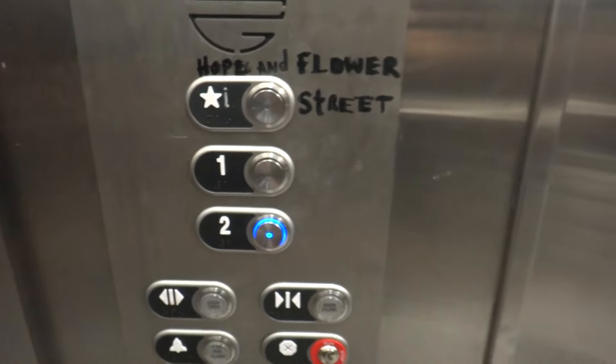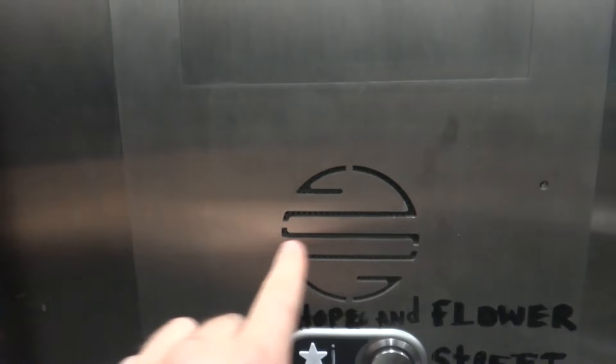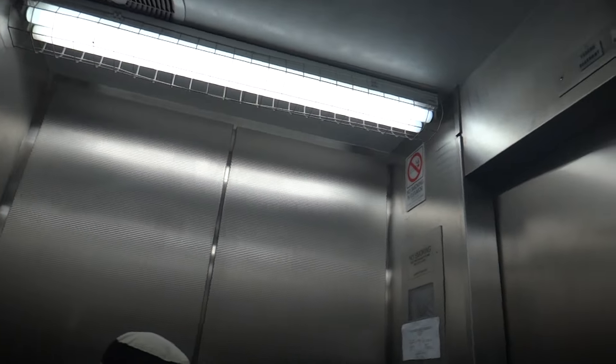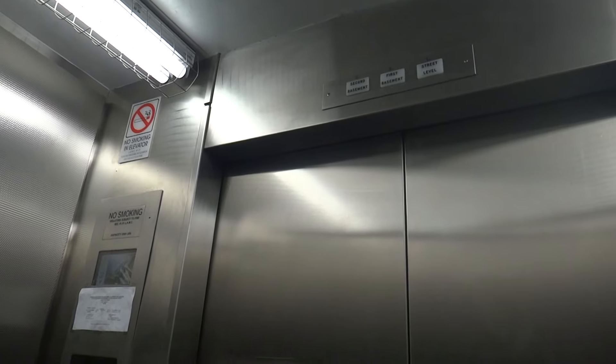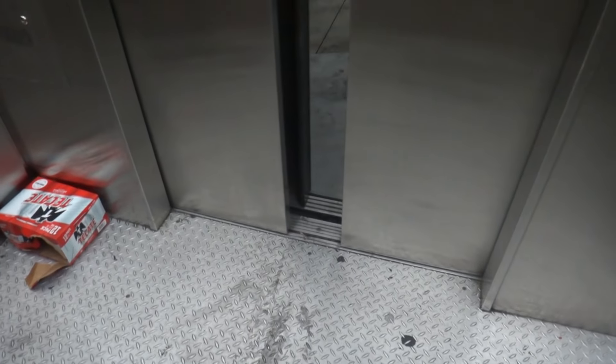And we parked on two. Nice little S logo — sort of a backwards S, S and S there. Having a TV in an elevator like this is just strange, so out of place. But it's nice — a nice feature.